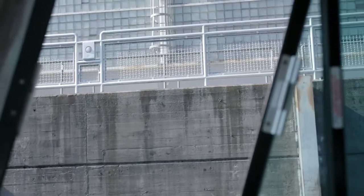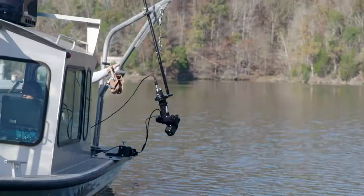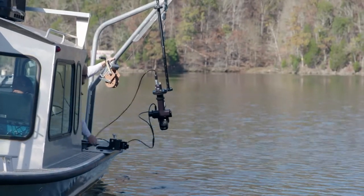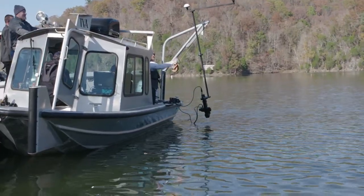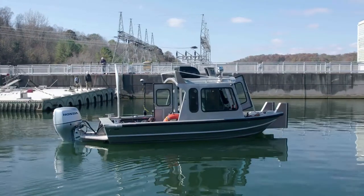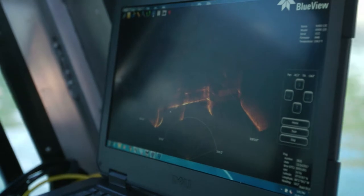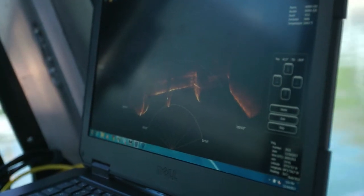TVA has invested in the technology to inspect their dams. And what is technology if it doesn't do things better and hopefully cheaper? The device, descended on a cord from a small boat, can take 2D and 3D images of the dams to find any problems that may need fixing. Here at Melton Hill Dam in Oak Ridge, Tennessee, what would typically take divers a week to inspect is now being done in one day.